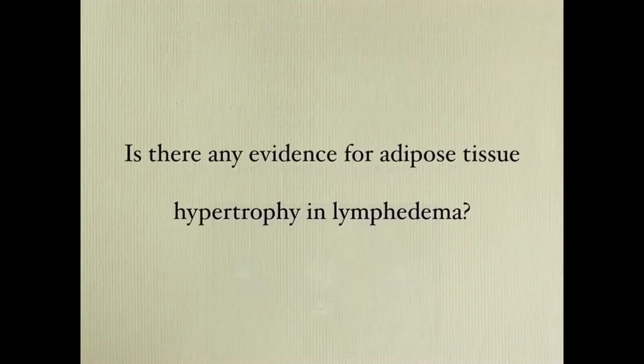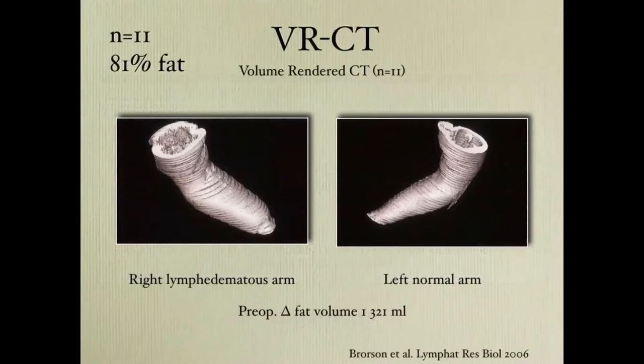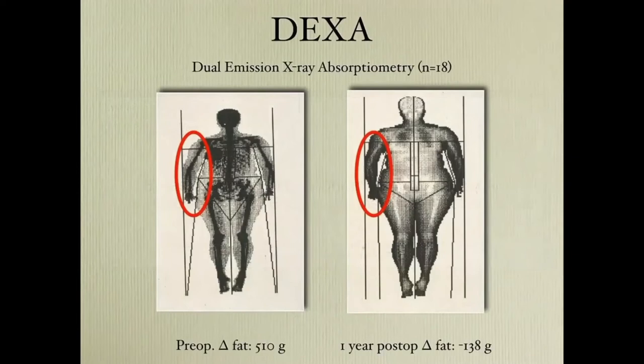Is there any evidence for adipose tissue hypertrophy in lymphedema? We did volume rendering computed tomography in 11 patients. We told the computer to show pixels for fat only, and then you can subtract. In this case we had an excess volume of 1.3 liters of adipose tissue. We also continued with dual emission X-ray absorptiometry in 18 patients, where you can estimate not only fat but also muscle and bone tissue.